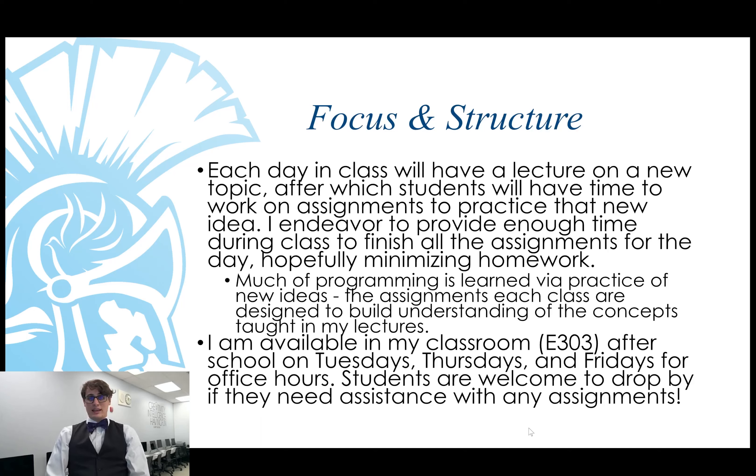Every day in class I will deliver a lecture with one or two new topics, after which students will have time in class to work on assignments to practice that new idea. Practicing in computer science is one of the best ways for students to really solidify their understanding of new topics. I endeavor to provide enough time during class for students to finish all the work assigned for the day, which hopefully will minimize their homework and ideally reduce stress a little bit.